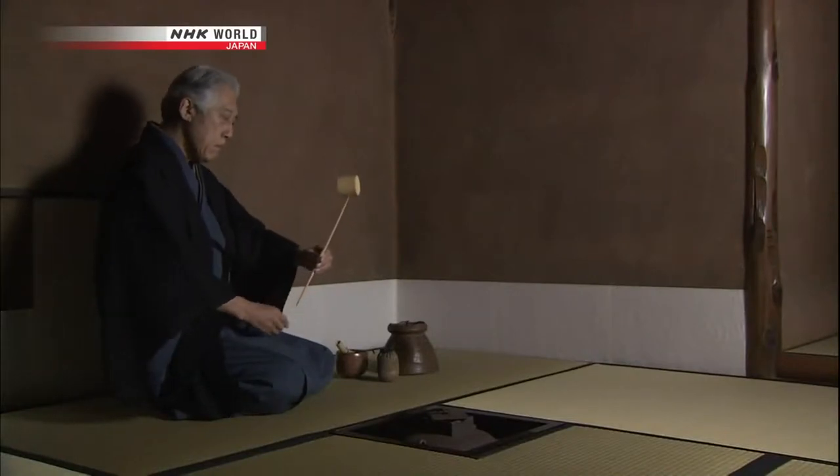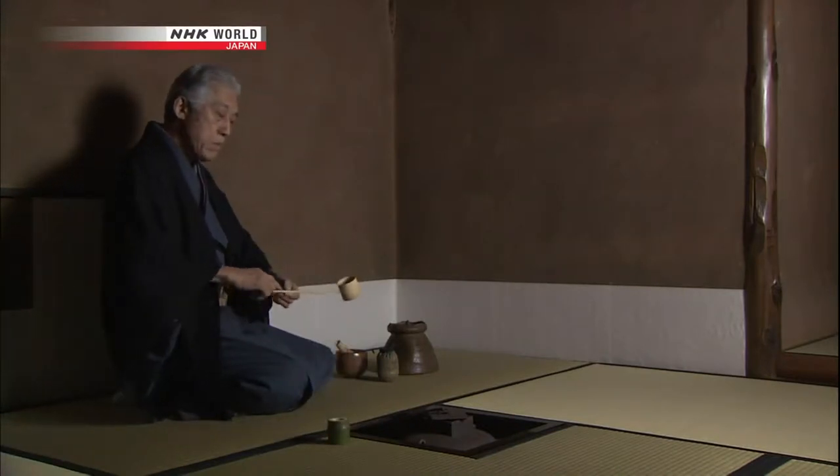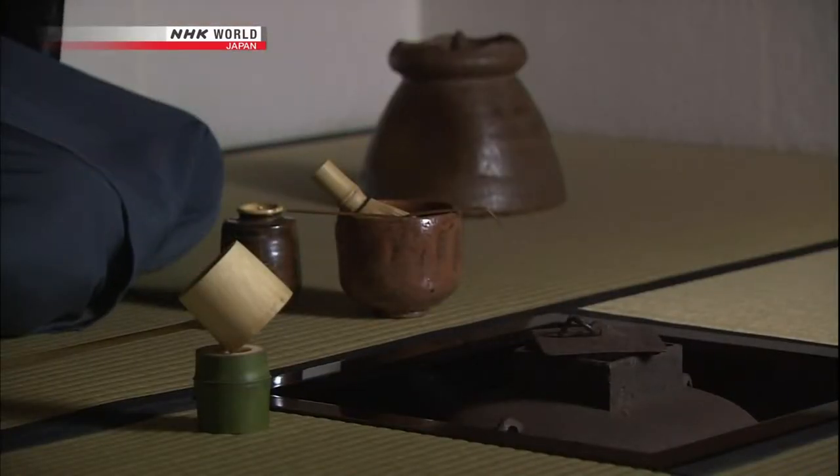The ritual of the tea ceremony involves many aspects: the tea room itself, the implements used to prepare the tea, and the food served with it. And when it comes to the implements, bamboo is one of the most important materials.